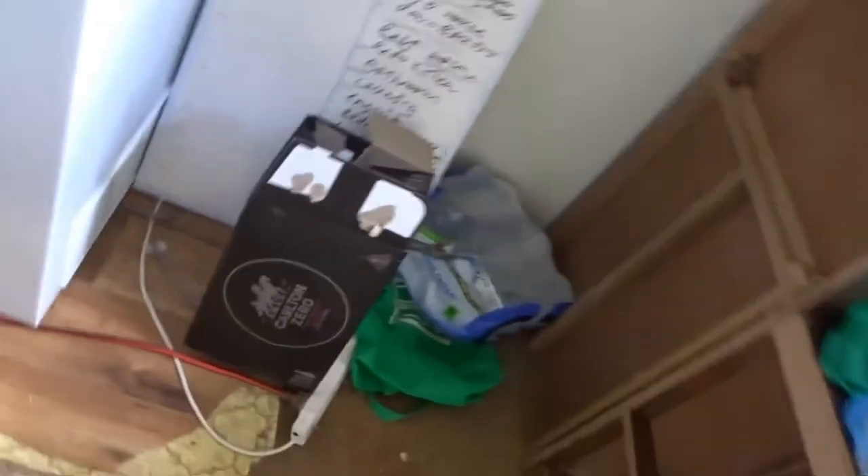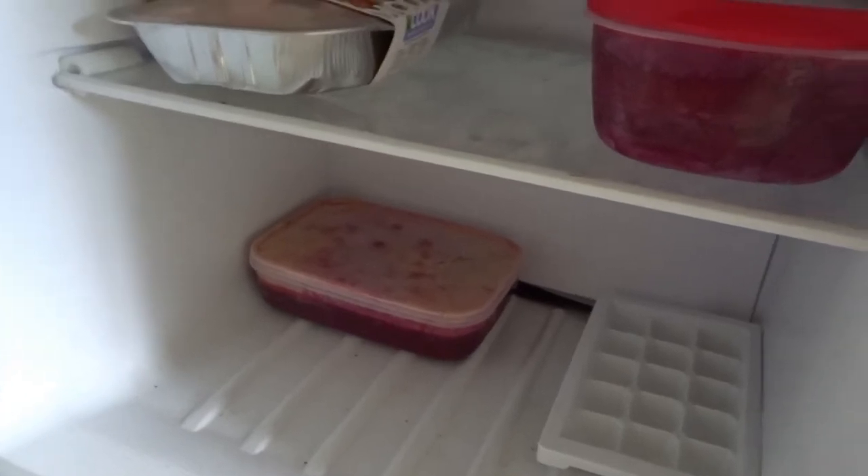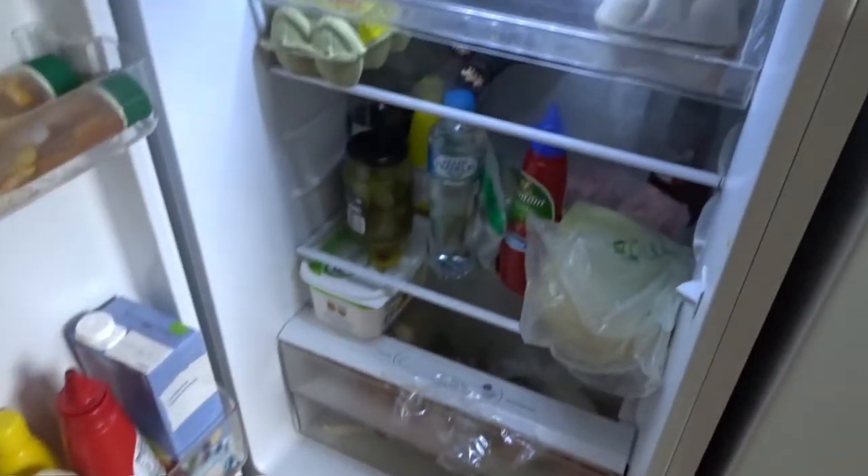I'm now off alcohol, so I'm drinking Carlton Zero, which is non-alcoholic beer. Still not a lot in the freezer — we've got borscht beetroot soup in there. Still not a lot in the fridge, I need to go shopping. The pantry still has a whole heap of stuff. I cleaned the oven the other day, it's so nice in there now, doesn't stink anymore. Still need to do some dishes.